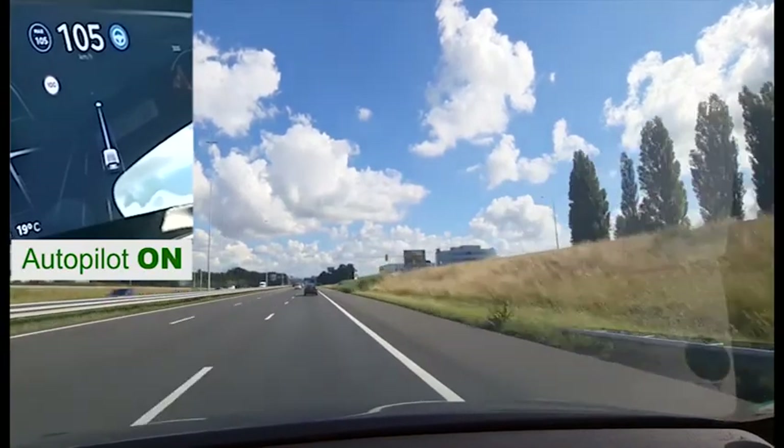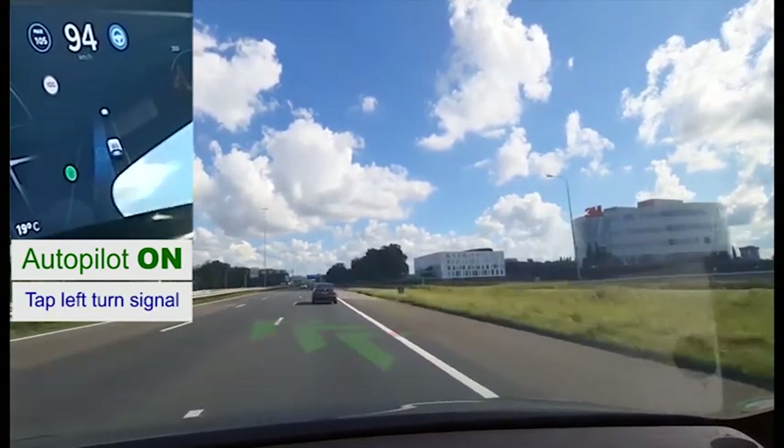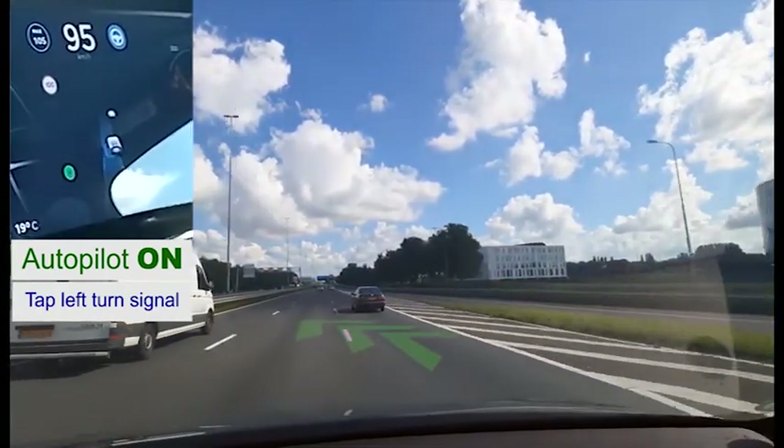The car in front of us drives slowly. A light tap on the left indicator initiates a lane change, but not before Autopilot checks that we can safely take over.